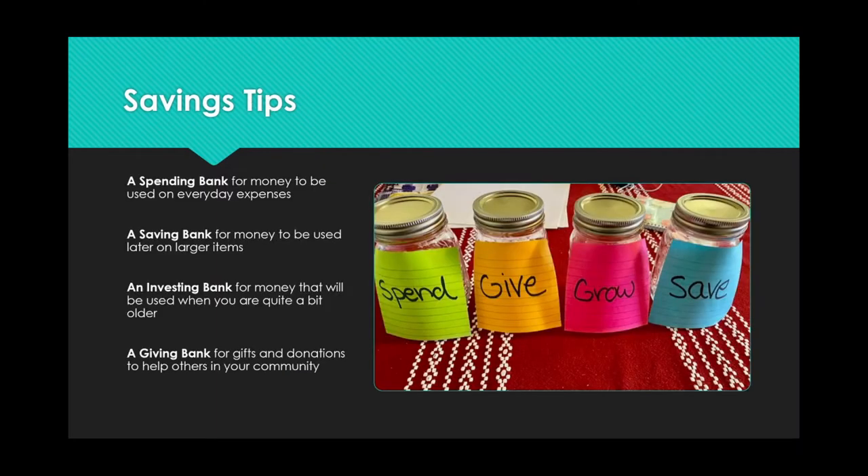Saving tips. A good way to organize your savings is to think of it in terms of a spending bank, a savings bank, an investing bank, and a giving bank. You can actually do this activity and create jars that you can decorate however you see fit to help you stay organized.